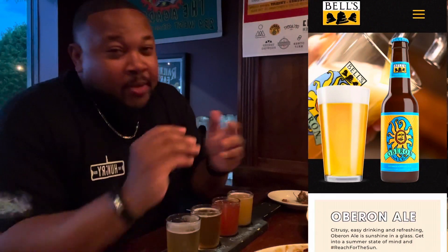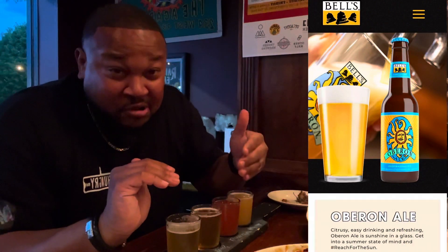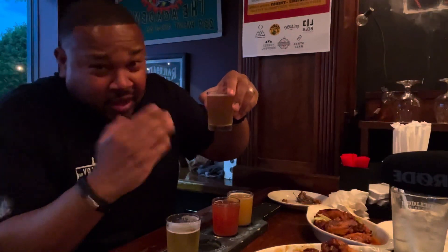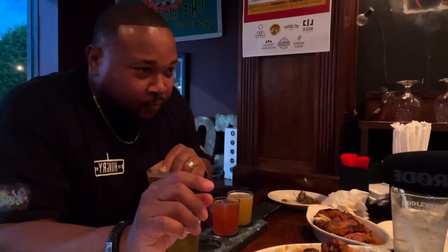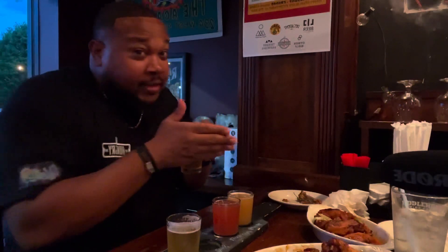Next is Bell's Oberon. I'm very familiar with Bell's — I went to University of Michigan, and that's where the brewery is. It's pretty clear, probably a lager or an ale. It's more full than the house lager. This is 5.8% ABV versus 5.2%. Not a bad tasting beer. Drinking them back to back makes it hard to distinguish, but you can pick out a little bit of flavor difference. Very, very good.